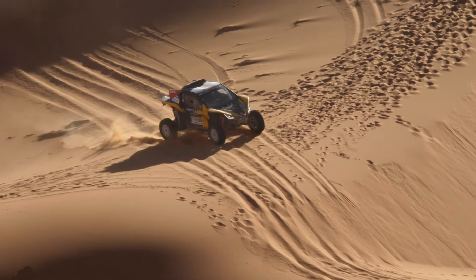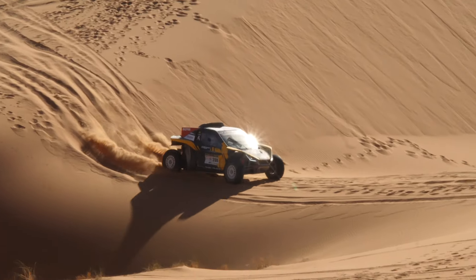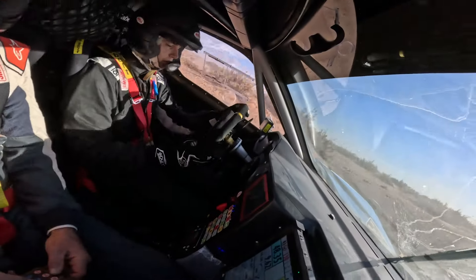However, this is a rally raid. There are a lot of factors to manage and it's impossible to manage them all. But the team is doing the best it can.